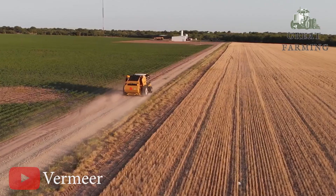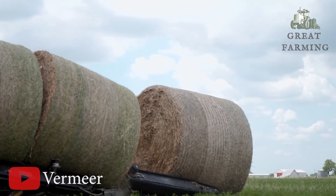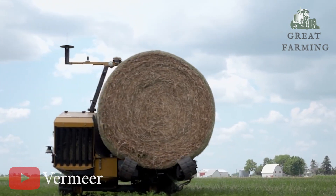But wait, there's more. Say goodbye to guesswork and hello to precision with the Bailhawk's automatic baling assistance technology. Using LiDAR sensors, this self-propelled baler can detect windrows and expertly steer itself.